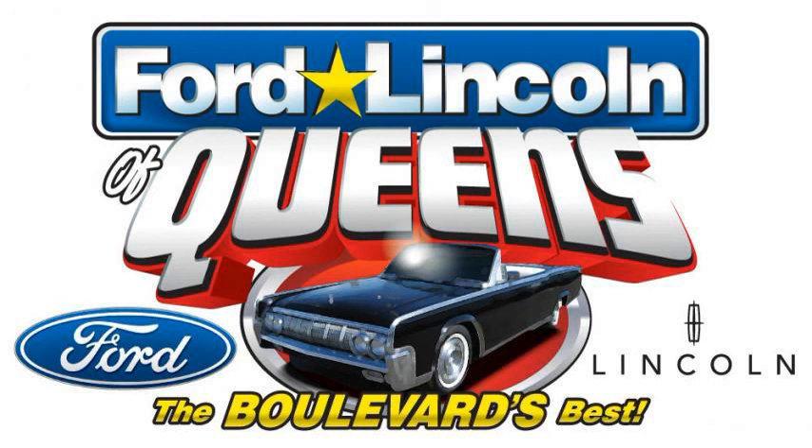Go see my friends over at Ford Lincoln of Queens and tell them Michael Kay sent you. See us off the corner of Hillside Avenue and Queens Boulevard in Jamaica. Call 1-888-YES-FORD or visit FordLincolnOfQueens.com.